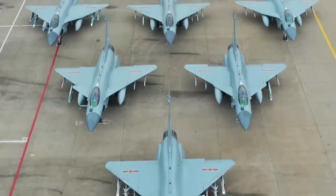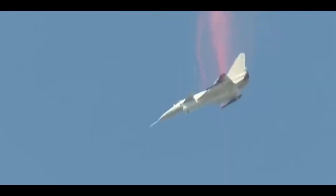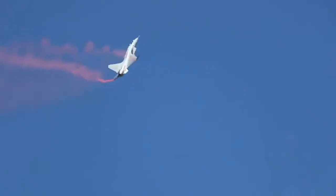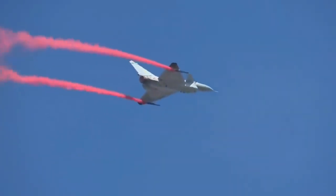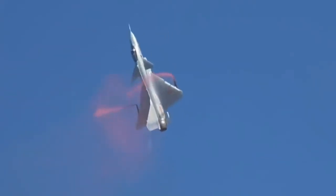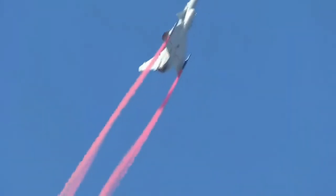The J-10 has a wide variety of weapons available for air-to-air, ground attack, and maritime missions. The J-10 has a maximum flight speed of 1,350 km/h, a combat range of 1,240 km, and a patrol range of 2,600 km with air refueling support.